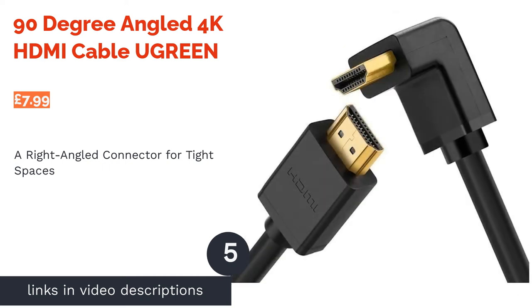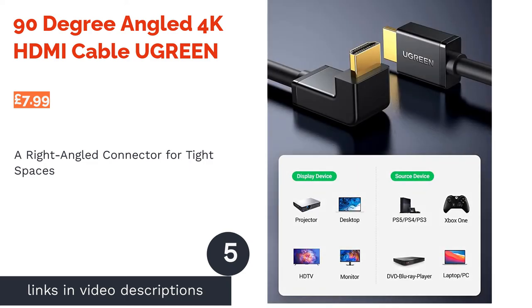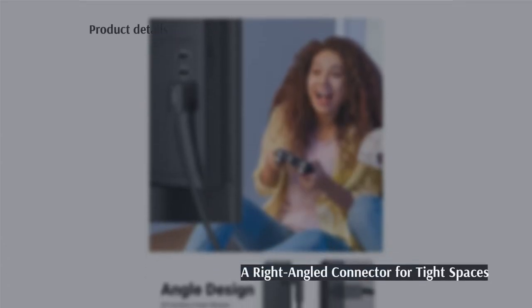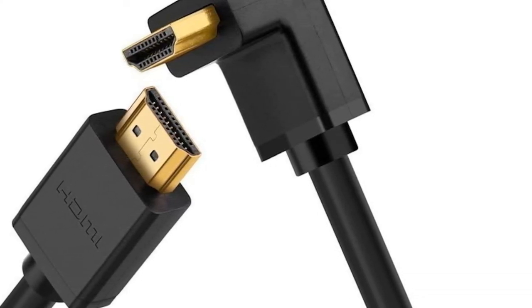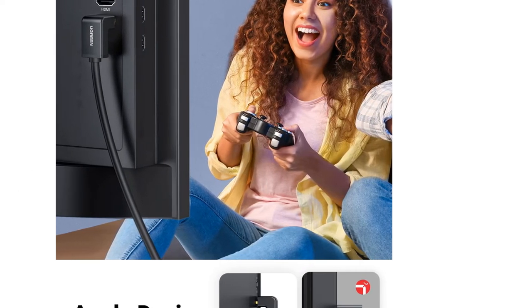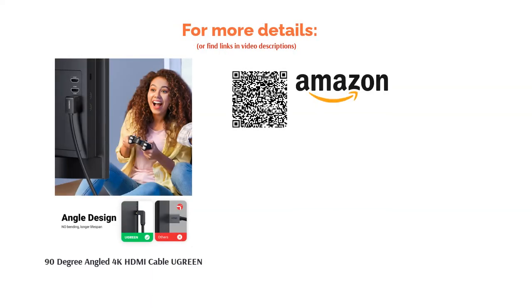The next product is the 90-degree-angled 4K HDMI Cable U-Green. This HDMI cable features one right-angled connector. If you don't have much space behind your TV or you have a projector tucked away in a corner, this ensures you can get connectivity in the tightest of spaces. HDMI 2.0 compatible, this cable has HDMI connectors on both sides, so is suitable for Blu-ray players, TV boxes, game consoles, computers, monitors and more.